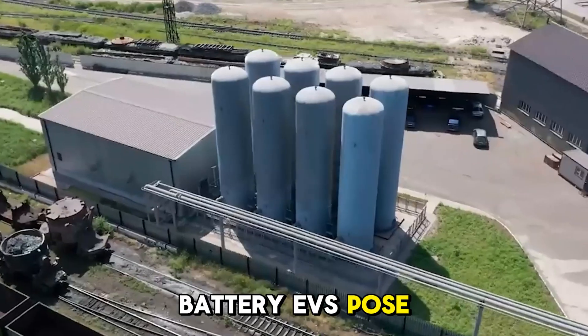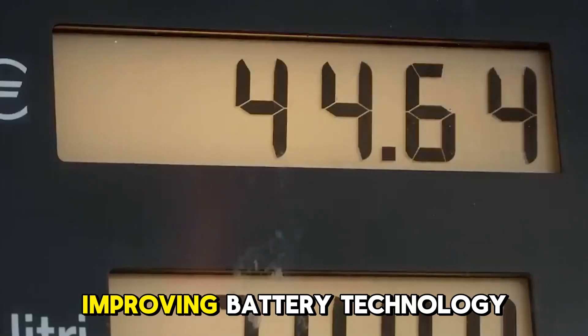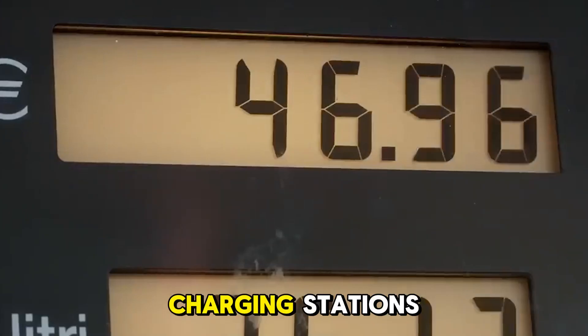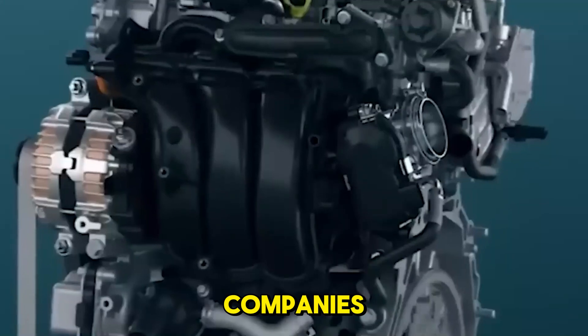Battery EVs also pose a threat. The market for electric vehicles is changing quickly as companies keep improving battery technology and building more charging stations. Toyota has to deal with tough competition from both old and new EV companies.